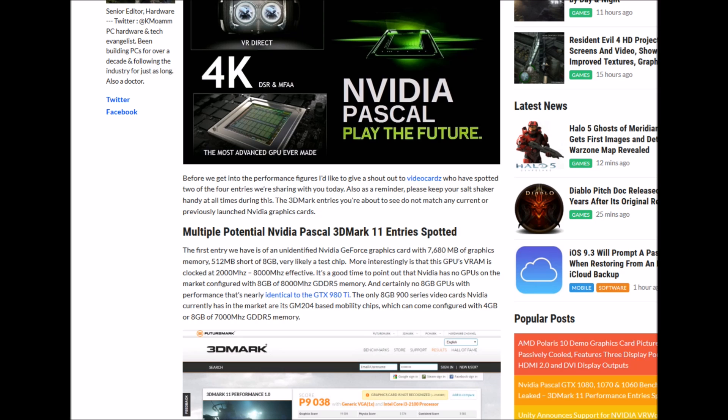It's worth pointing out that NVIDIA has no GPUs on the market configured with 8 GB of 8,000 MHz DDR5 memory, and currently no 8 GB GPUs with performance nearly identical to this. The only 8 GB 900-series cards NVIDIA has are its GM204-based mobility chips, which can come configured with 4 GB or 8 GB of 7,000 MHz DDR5 memory.